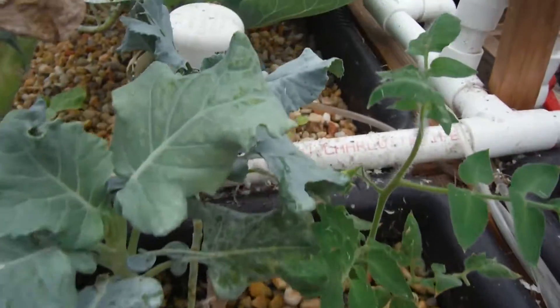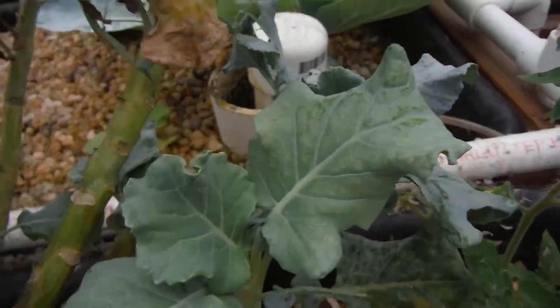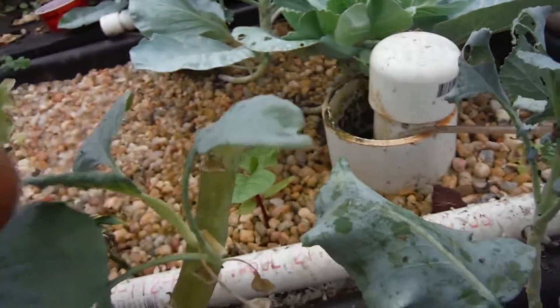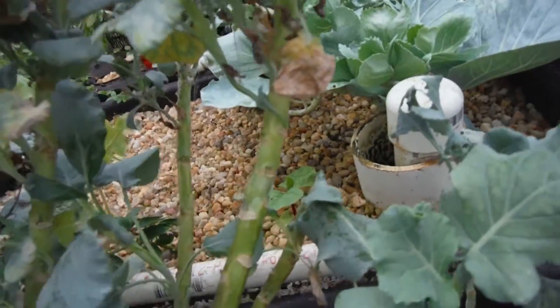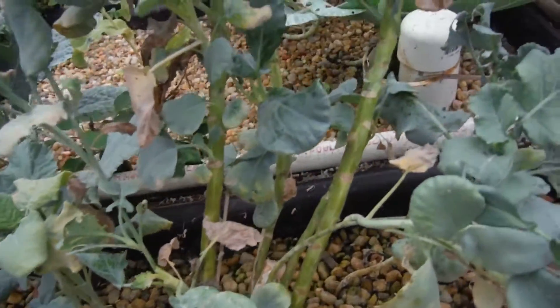My broccoli — that one's not looking so good, pest damaged and stuff. The one in the front looks good. I cut that one off — it was all infested with caterpillars. I cut the whole trunk off of it, but it went to the chickens and they looked like they were having a good time with it.